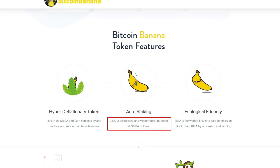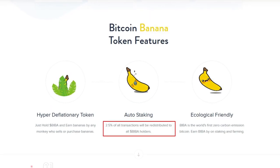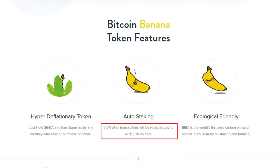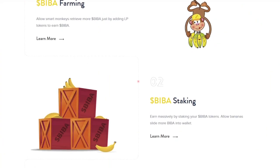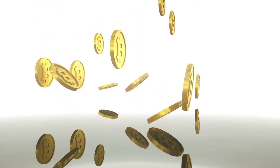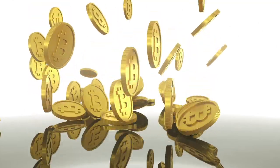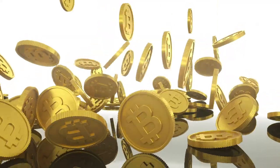The project implements automatic staking — 2.5% of all transactions will be redistributed among all BIBA holders. BIBA is a hyper-deflationary token, meaning the number of tokens in circulation is decreasing at a rapid rate, which allows you to earn money simply by holding BIBA in your wallet.